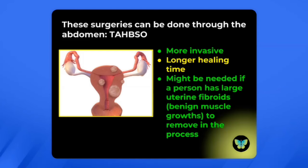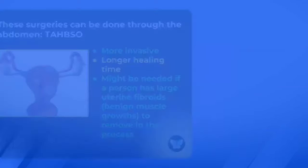There is no risk of uterine, fallopian tube, or cervical cancer once those structures are removed. The surgeries used to be done through the abdomen, but these days there are other options. The surgery through the abdomen is called a TAHBSO — total abdominal hysterectomy and bilateral salpingo-oophorectomy. This is a more invasive surgery with a longer healing time, but it might be needed if a person has large uterine fibroids — sometimes the size of grapefruits or oranges — where it's important to open the abdomen to remove the uterus.